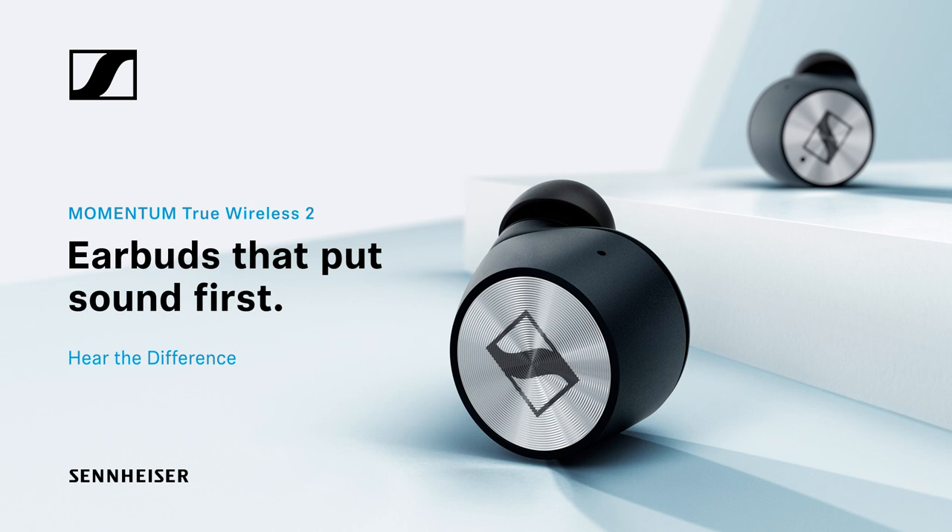This episode of iOS Today is brought to you by Sennheiser. Why settle for anything less than great sound? Come hear the difference with Sennheiser. Right now for our first 100 listeners who go to Sennheiser.com/podcast and use the promo code iOS, you'll receive 15% off the Momentum True Wireless 2 earbuds or any of their amazing headphones.